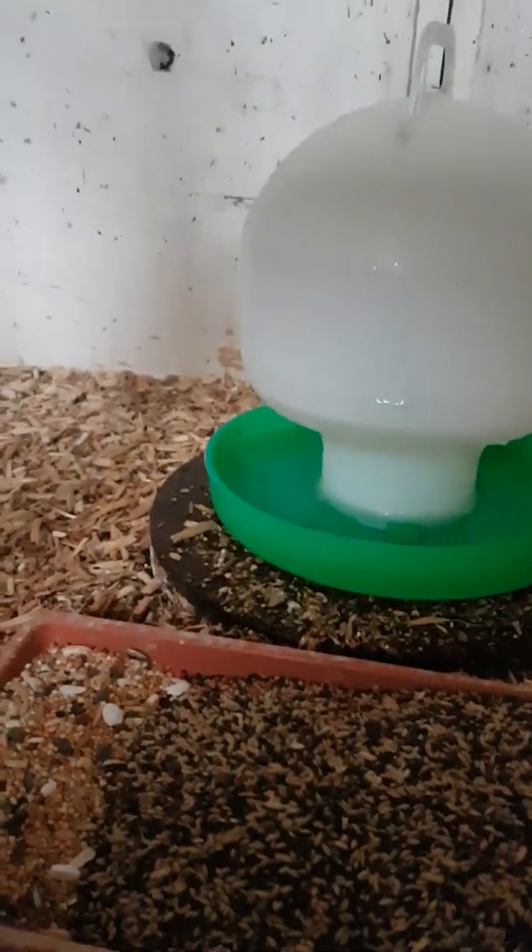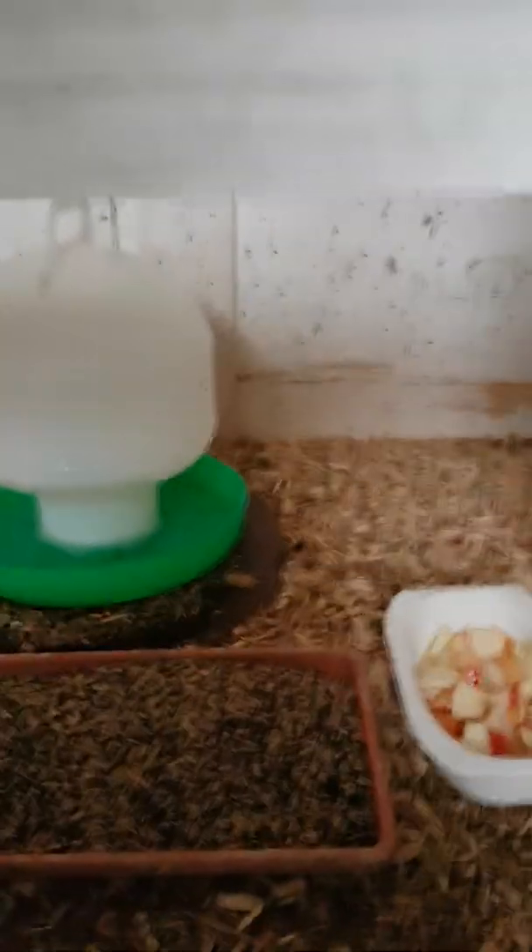They only just had their baths so they're a bit wet looking, some of them anyway. That's where the hens are kept. The cocks are kept next door in another fly — they're also after having their baths so they're a bit wet looking as well.